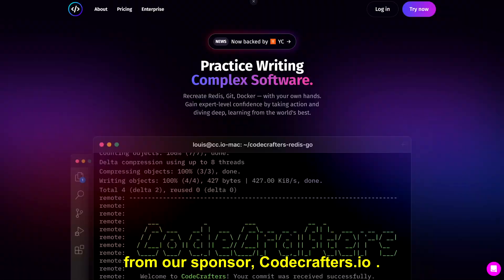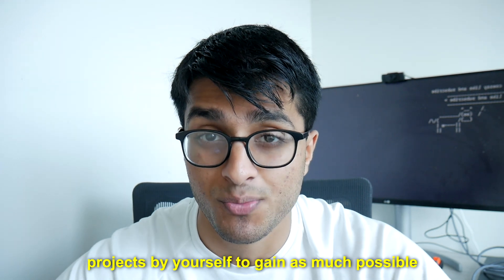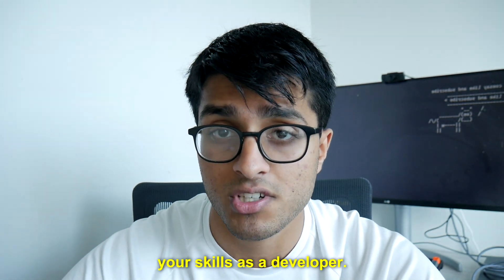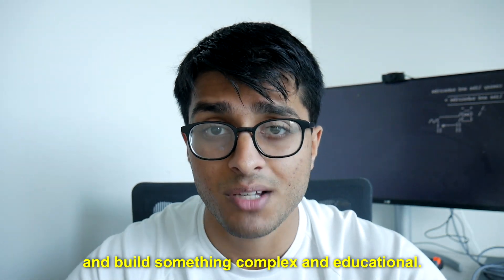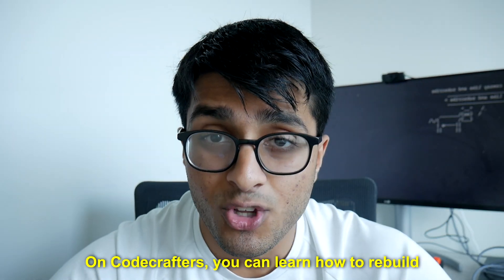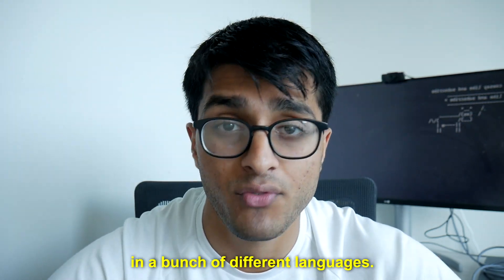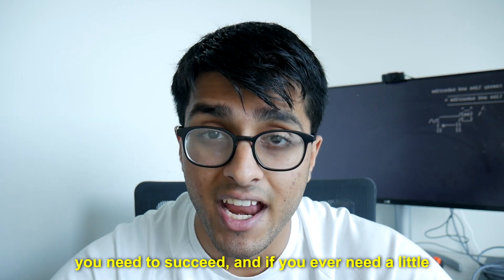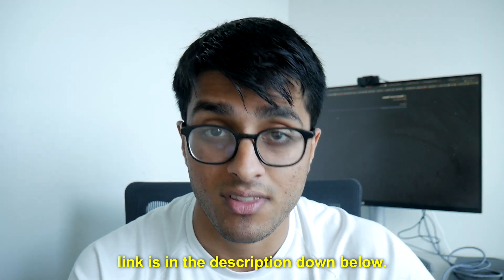A quick word from our sponsor, CodeCrafters.io. One thing I'm a big advocate of is building projects yourself to gain as much relevant programming experience as possible. Following along with tutorials is great, but it's not the best way to grow your skills. The best way is to greenfield a project from scratch and build something complex and educational. On CodeCrafters, you can learn to rebuild popular developer tools like Git or Docker in a bunch of different languages. They won't completely hold your hand, but they'll give you all the resources you need to succeed. Use my referral link for a 40% discount — link in the description.